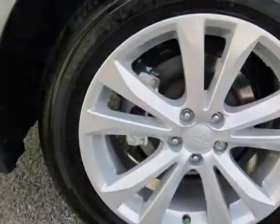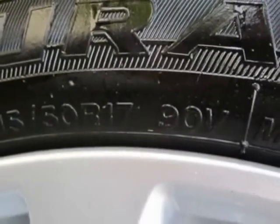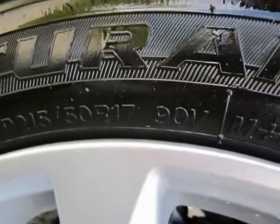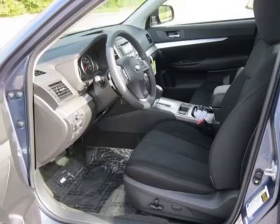This vehicle gets an estimated 24 miles per gallon in the city and an estimated 32 on the highway. This Legacy boasts a 2.5 liter engine and has a CVT transmission.